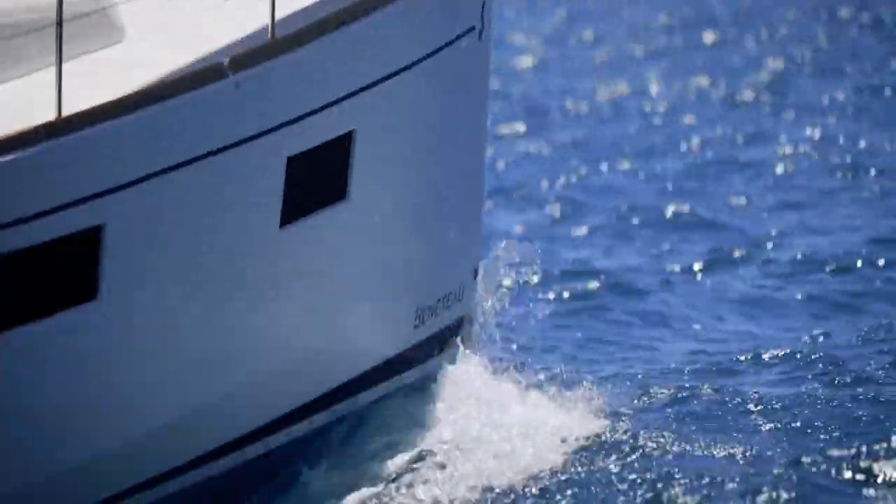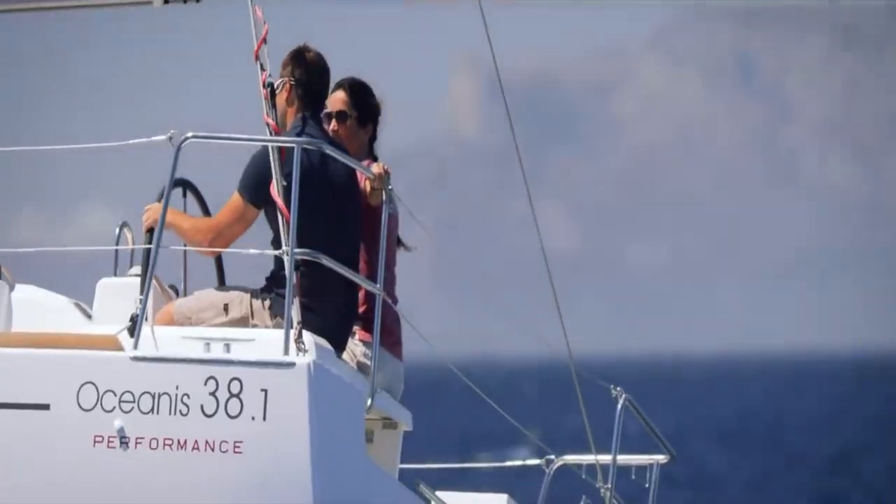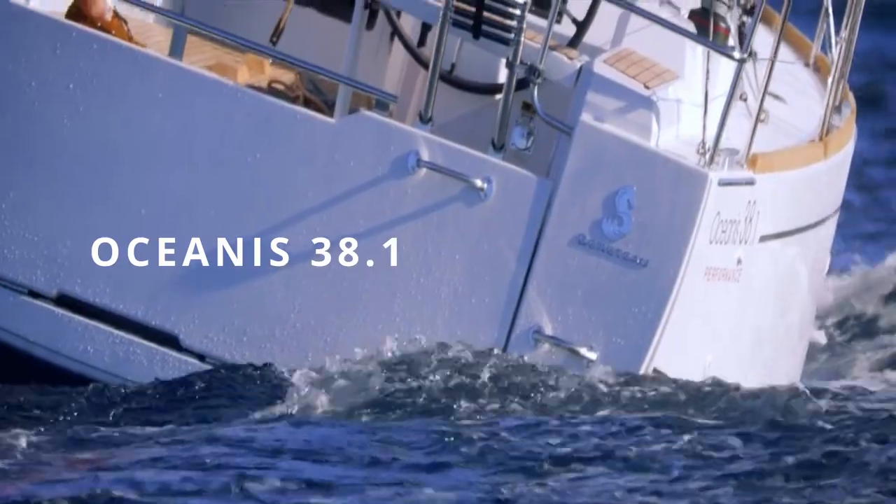Ladies and gentlemen, today is the day. We are going to take a look at what might be my perfect vessel — the Oceanus 38.1.